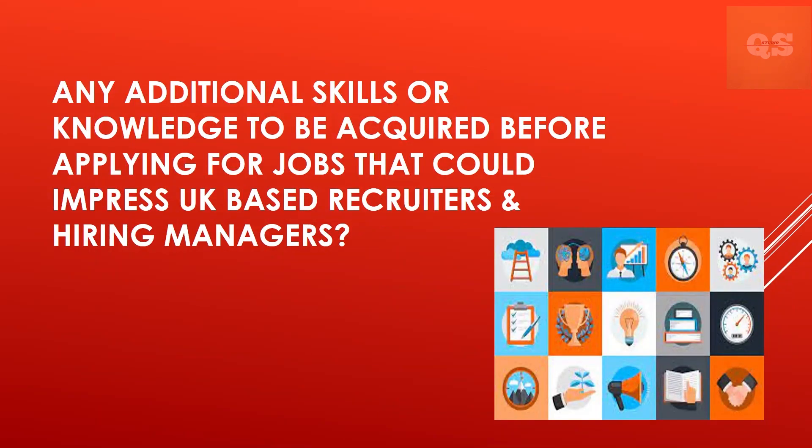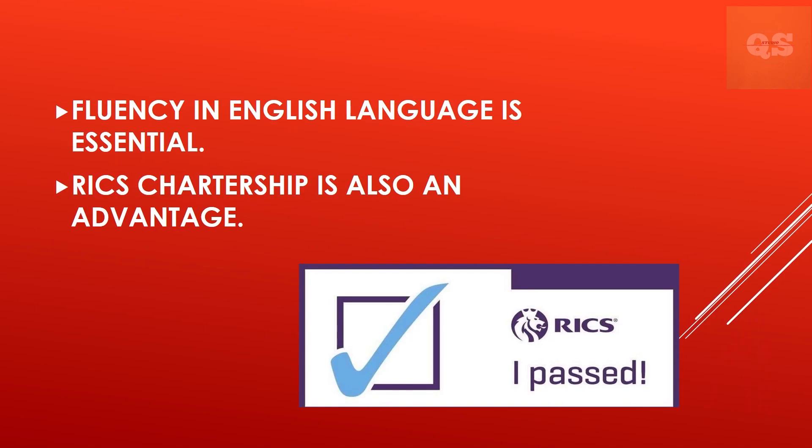What additional skills or knowledge should be acquired before applying for jobs to impress UK-based recruiters and hiring managers? It's important to be able to speak English fluently and effectively if you are to work in the UK. Being chartered with RICS also shows possible employers that you are competent.